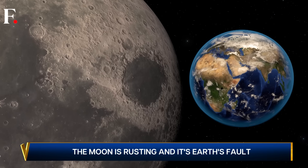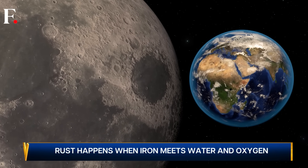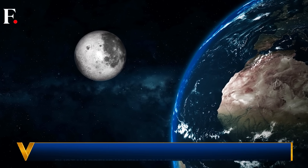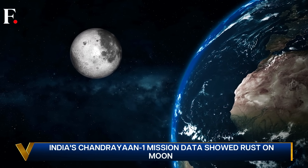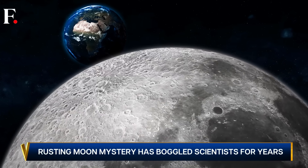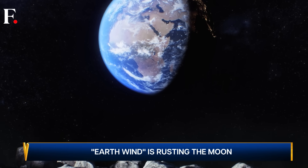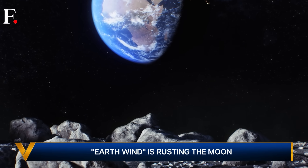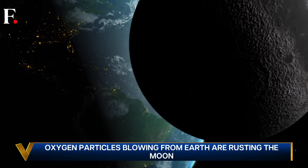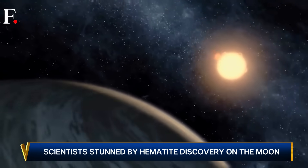This question has boggled scientists for years, but now they seem to have the answer — and they are blaming Earth. Here's what happens: the moon revolves around Earth while Earth revolves around the sun. So most of the time, both Earth and the moon are bathed in a stream of charged particles emanating from the sun. But for around five days each month, this changes — Earth passes between the sun and the moon, blocking most of the flood of solar particles from reaching the moon.